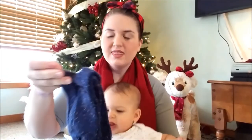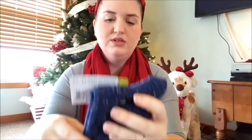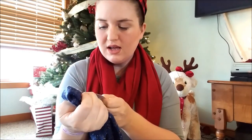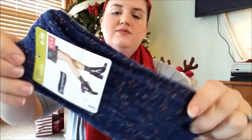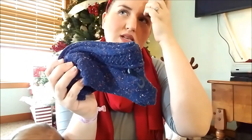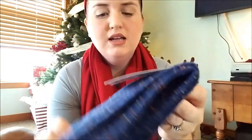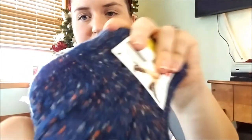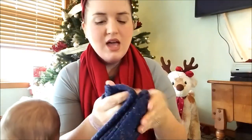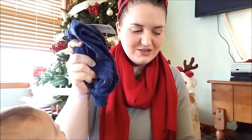Last thing I picked up was some boot socks — these are the No Nonsense boot socks, mid-calf. They fit size 4 to 10, so they definitely fit me. They had two different prints — the other one was like a reddish plaid, but this one is blue and just kind of looks like an old sweater. I thought these would be really, really comfortable. I don't even actually wear these with boots — I just wear them around the house. Thought this was a good find.